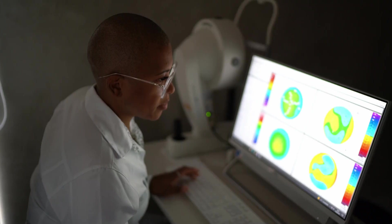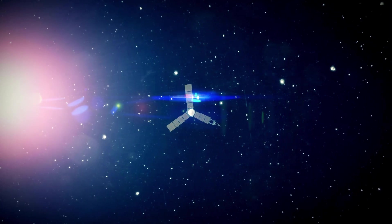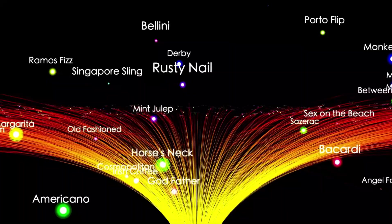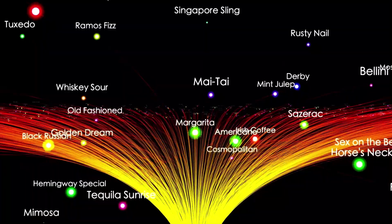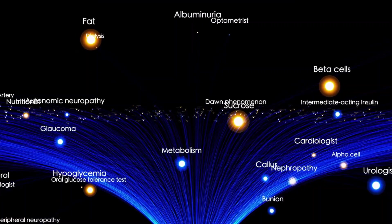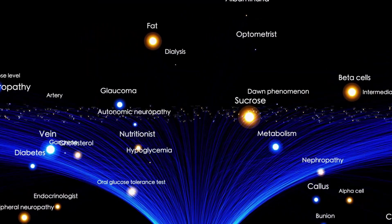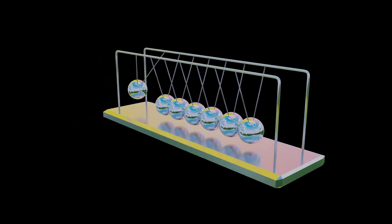Voyager 2 documented significant changes in cosmic ray behavior after crossing into interstellar space. Within the heliosphere, the solar wind acts as a partial shield, protecting the solar system from high-energy particles. Beyond the heliopause, the spacecraft encountered a much greater intensity of cosmic rays, confirming the heliosphere's role as a protective barrier against cosmic radiation. Additionally, Voyager 2's data revealed the heliopause as a dynamic and ever-changing boundary. The heliosphere expands and contracts in response to solar activity, demonstrating the complex interaction between the sun and the interstellar environment. These findings highlight the non-uniform and intricate nature of the boundary.